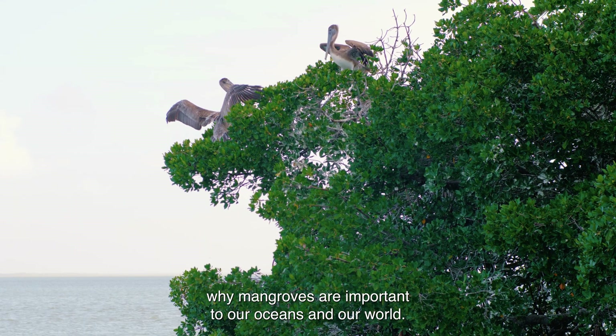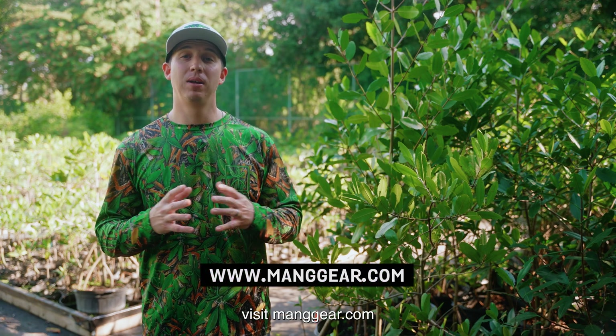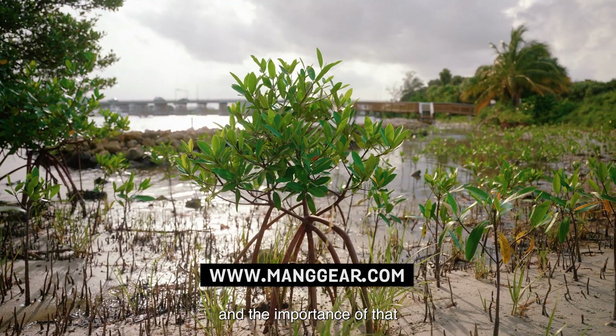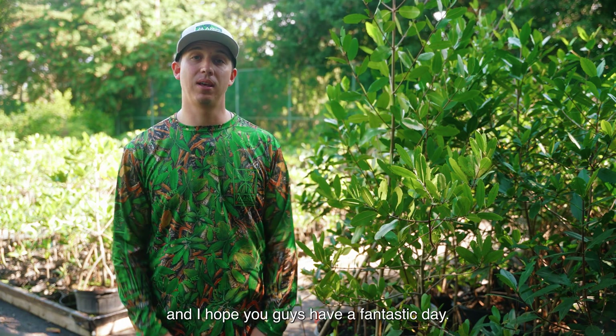These are just a few reasons why mangroves are important to our oceans and our world. To learn more about our buy-one-plant-one initiative, visit mangear.com and learn the reasons why we plant mangroves, the importance of that, and how it impacts the people around us. Thanks for joining me at the Mang Nursery today, and I hope you guys have a fantastic day.